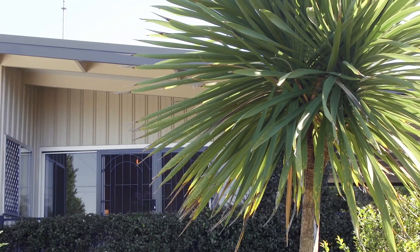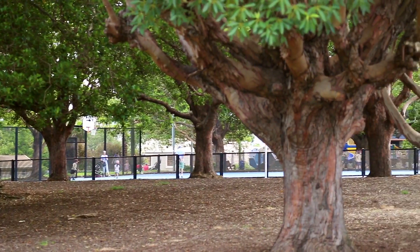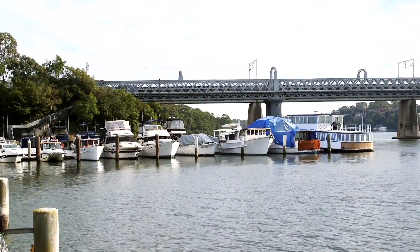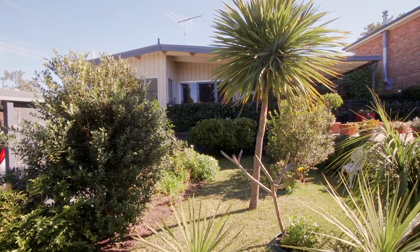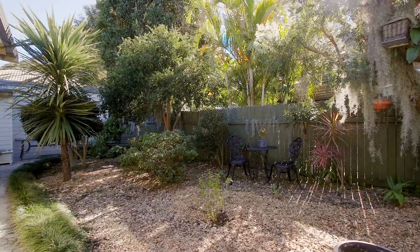What I like about this home is its country charm, delightful gardens, whisper quiet position, and sheer quality of location close to schools, trains, and all the lifestyle attractions Como has to offer. We look forward to seeing you at the next open house.